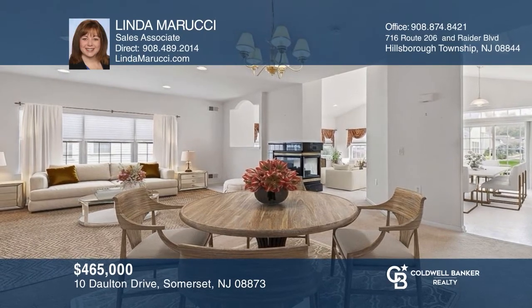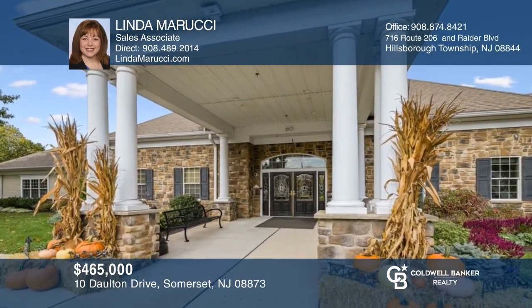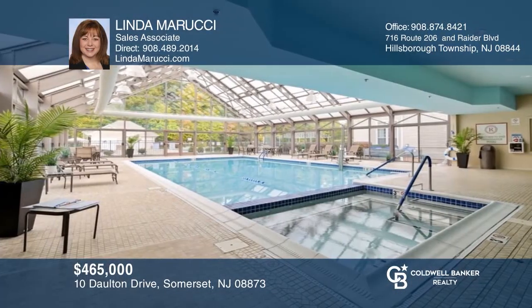This two-bedroom ranch in a premier active adult community boasts an open floor plan and endless community amenities. Contact Linda Marucci today to learn more.